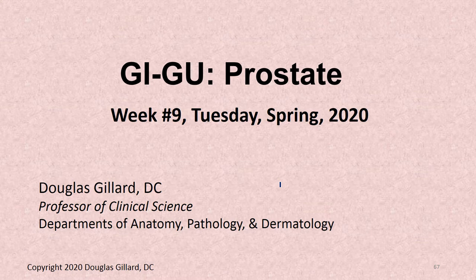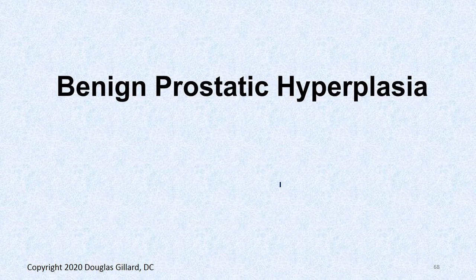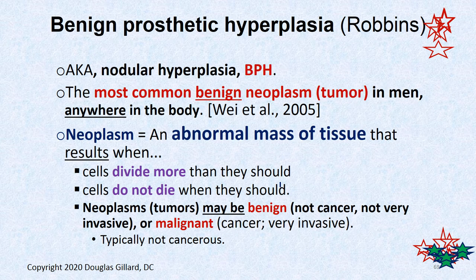Good morning, everybody. It's Dr. Gillard once again. It is Tuesday, week nine, spring of 2020, and we are continuing our discussion of the prostate. Specifically, we were talking about benign prostatic hyperplasia a little bit. Let's keep digging into that.